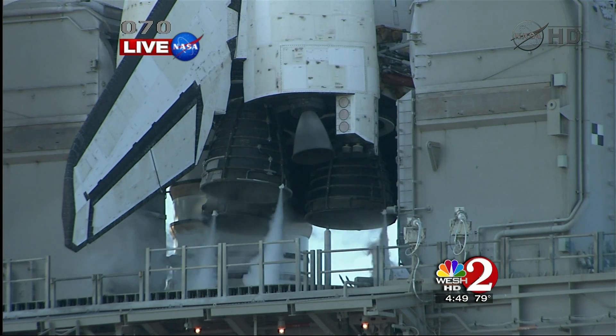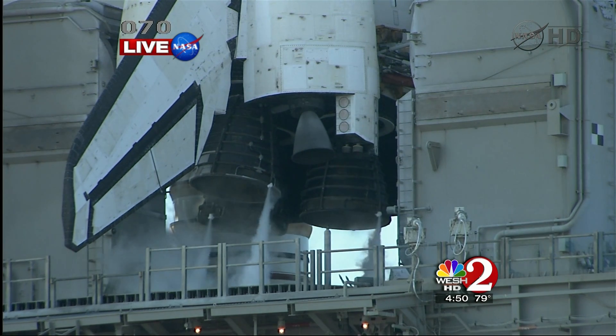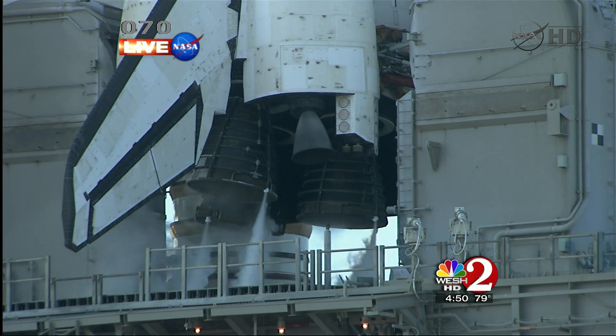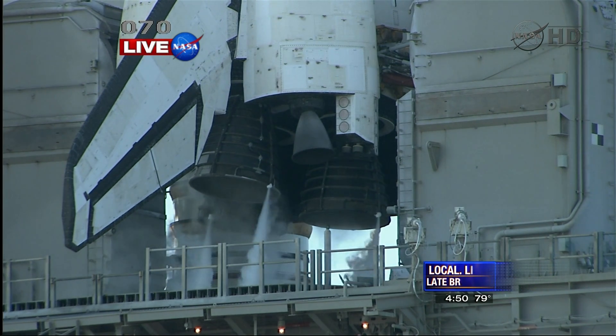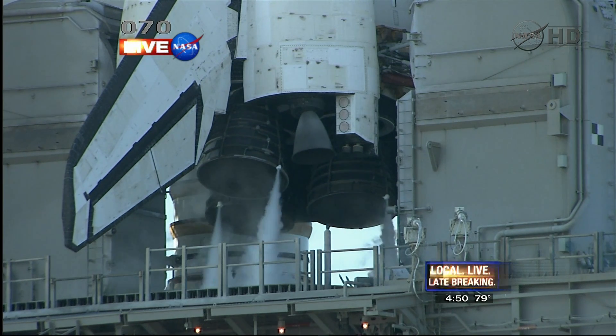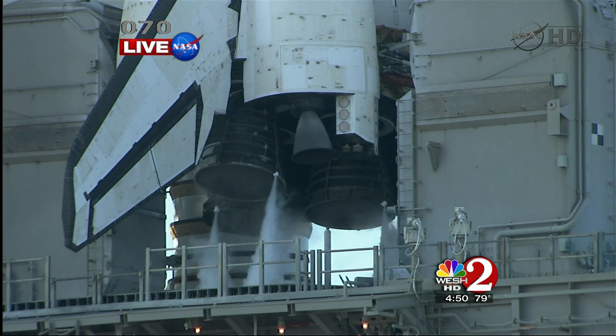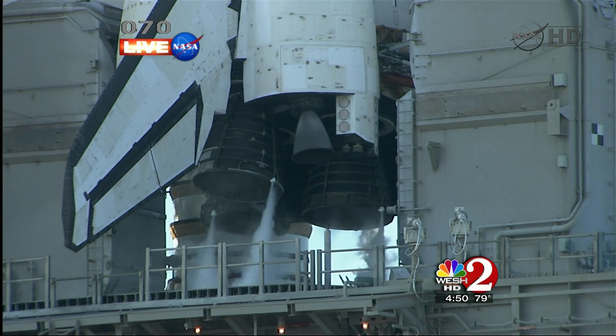It's getting close. Very close. We're down to three and a half minutes to go. Final surface checks are complete. Discovery's three main engines will be gimbaled through a pre-programmed series of maneuvers as a final test before launch. The auxiliary power units have been started. You can see the main engines moving back and forth. That's one of the last tests. T-minus three minutes and counting.